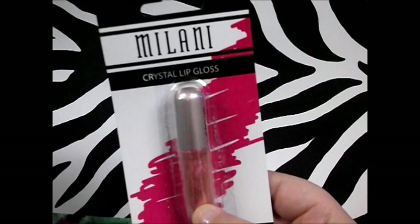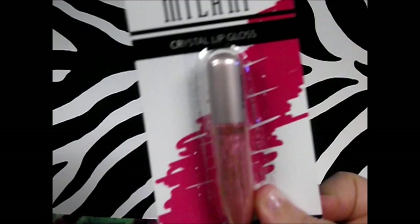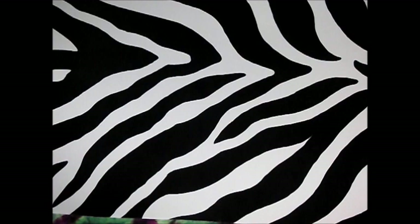Now let's move on to makeup. First up, I've seen everybody and their brother haul this and I just had to try it — the Milani Crystal lip gloss in the color Baby Love. It's the only one I found that I actually liked; I thought it might be a nice color for my skin. I'll try it out and if I like it I'll go back for different colors.